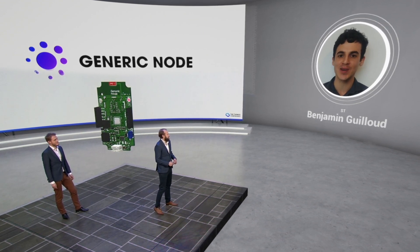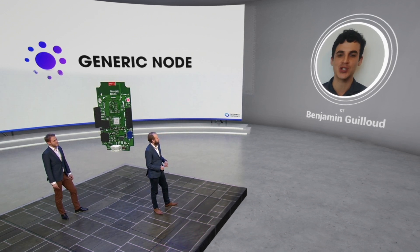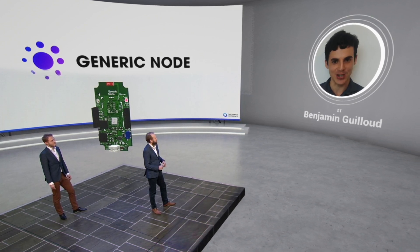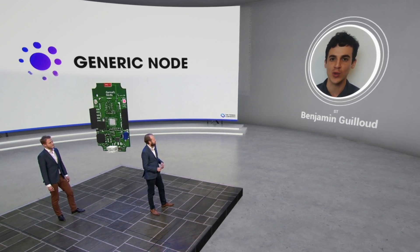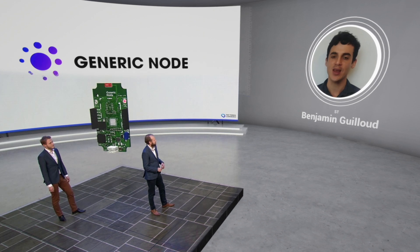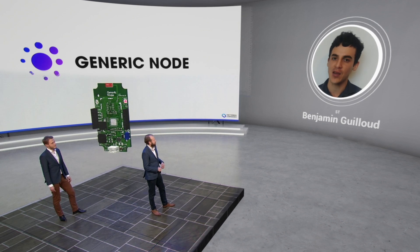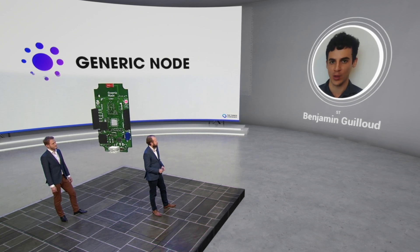Last year I physically came to Amsterdam to introduce the first version of the STM32WL series, which is a single-core version based on ARM Cortex-M4. This year I virtually come here to talk about the latest version of STM32WL, which is a dual-core version based on ARM Cortex-M4 and ARM Cortex-M0+, bringing advanced security features. Everything is currently available on the market.